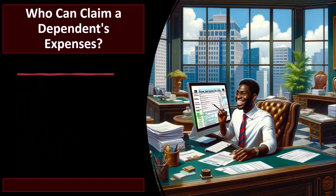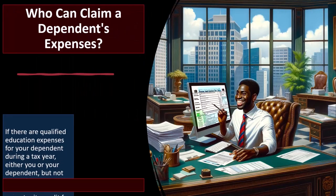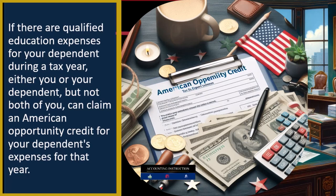So now we're looking at who can claim a dependent's expenses. If there are qualified education expenses for dependents during a tax year, either you or your dependent — but not both of you — can claim an American Opportunity Credit for your dependent's expenses for that year. We're reiterating that you can't have multiple people claiming the benefits of the same expenses for the same student, the same Social Security number.